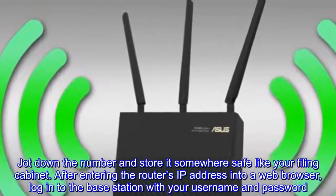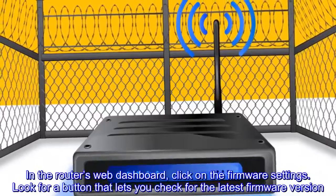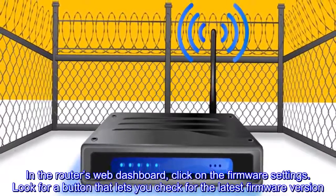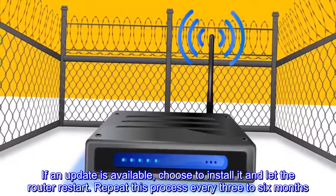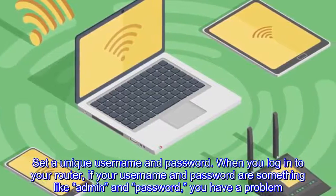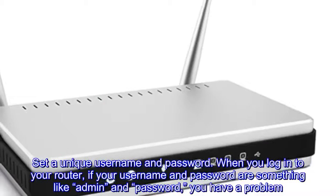After entering the router's IP address into a web browser, log in to the base station with your username and password. In the router's web dashboard, click on the firmware settings and look for a button that lets you check for the latest firmware version. If an update is available, choose to install it and let the router restart. Repeat this process every three to six months.